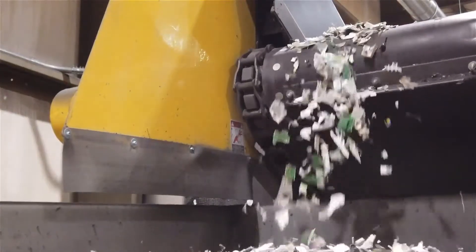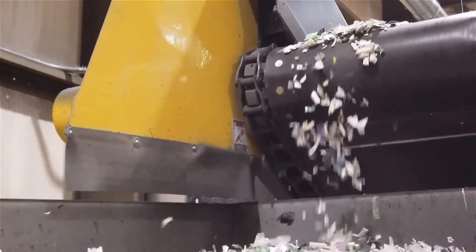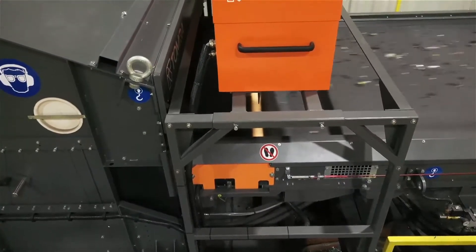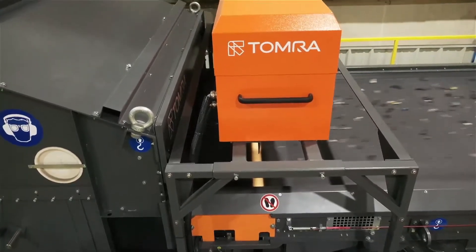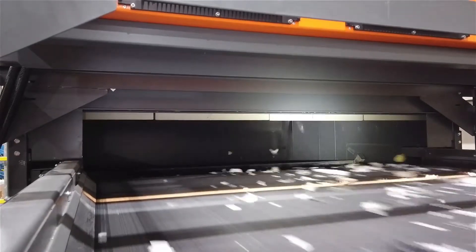Processing e-waste is very challenging and the landscape is constantly changing. But the fact that we, on our Tomer system, have Tomer induction sensors and near infrared technology really gives us the capability to process any material that runs into our facility.